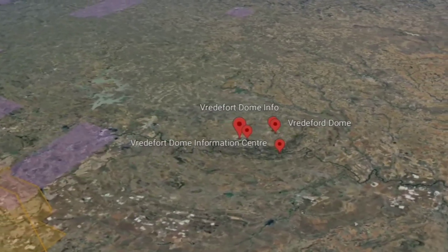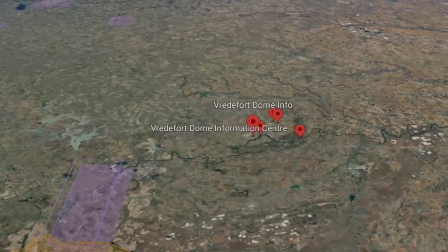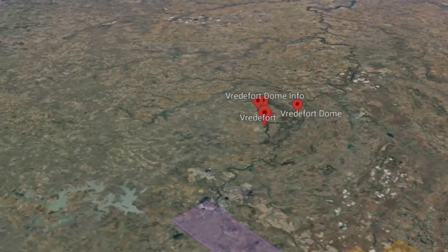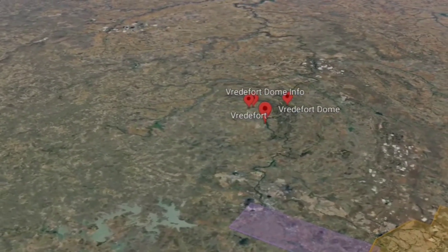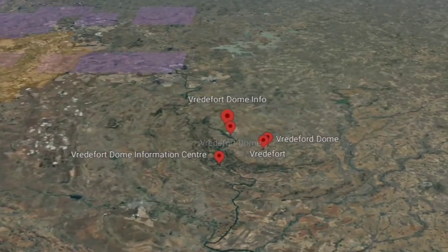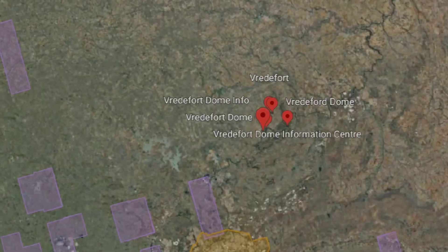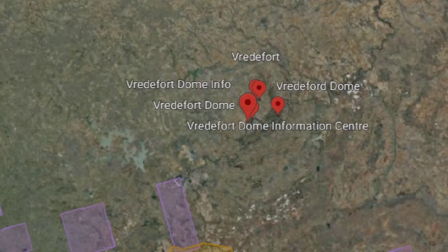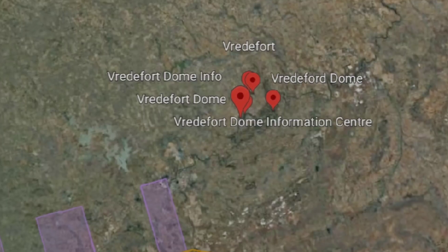And finally, number 1: the largest confirmed impact crater on Earth, the Vredefort Crater in South Africa. Spanning an incredible 300 kilometers in diameter, this crater is over 2 billion years old. Though heavily eroded, from space the outline of this ancient impact site is still visible, and its sheer size is jaw-dropping.